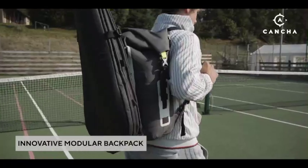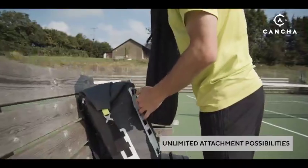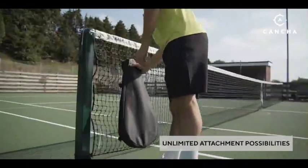So I set up Kancha Bags and teamed up with world-class soft goods designers to build an innovative modular backpack that would go beyond my own needs.